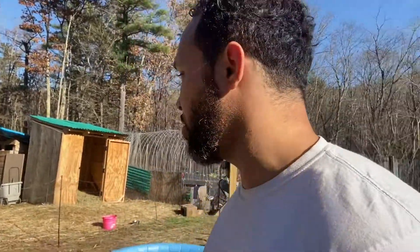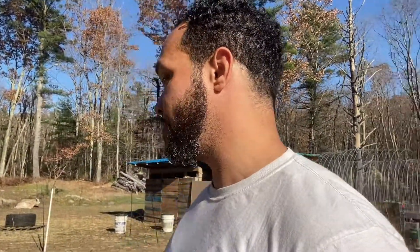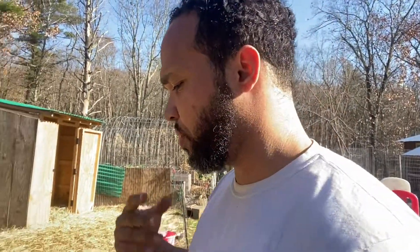Winter is coming. We already experienced our first snowfall and it looks like it's gonna be bad. My wife's been thinking we should do something for these guys because we get two to three feet of snow, and it's hard to go in and out, feed them, water them, and do all the things we normally do on an everyday basis.